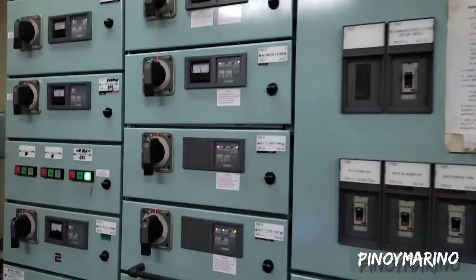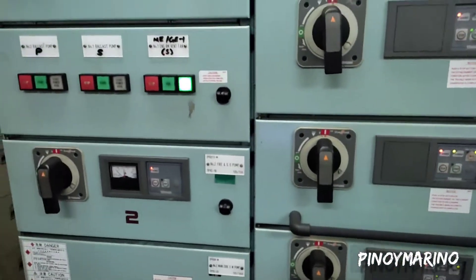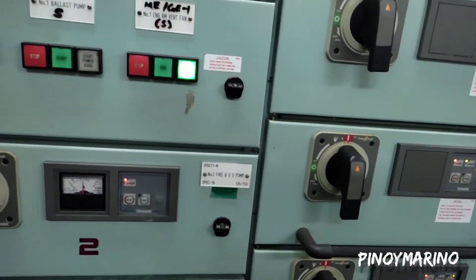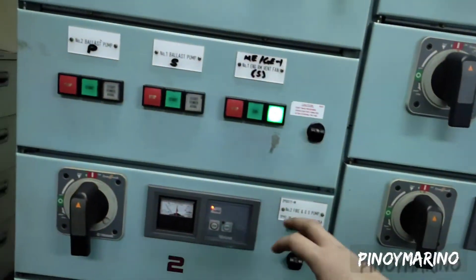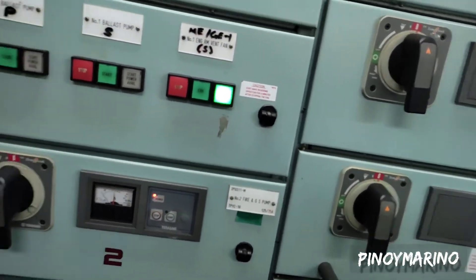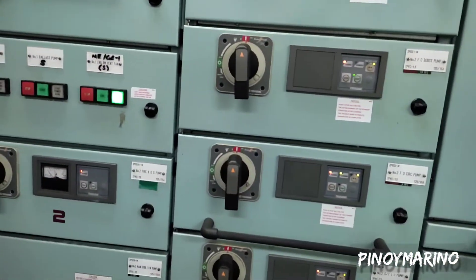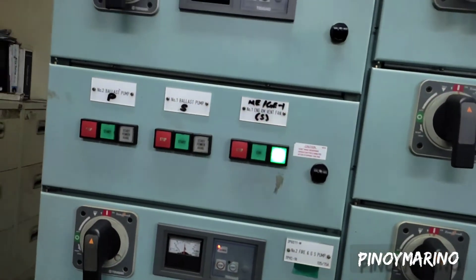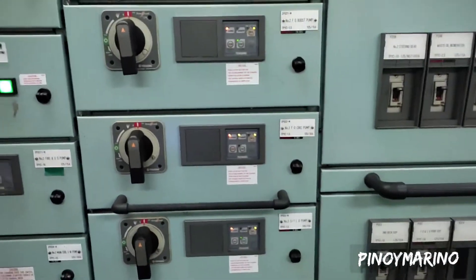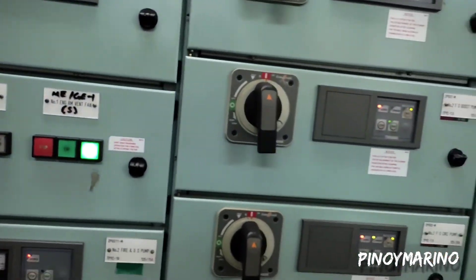Yung iba naman guys, nandito din — katulad ng ito, tinatawag na fire and GS pump. Pag si chief mate magbobomba, gagamit ng pump para sa after peak in or out. Ito yung ginagamit guys, pero sa tamang process, mas maigi kung sa baba mo sya i-start after mo mag-open ng valves — dun mo sya sa baba i-start para makita mo yung working pressure nya pag mag-start ka ng pump. Sa pag-stop naman, mas maigi dito — para pag tumawag si chief mate na stop na yung after peak pump in or pump out, mas dali-dali mo syang ma-stop kasi kailangan i-stop mo sya agad.